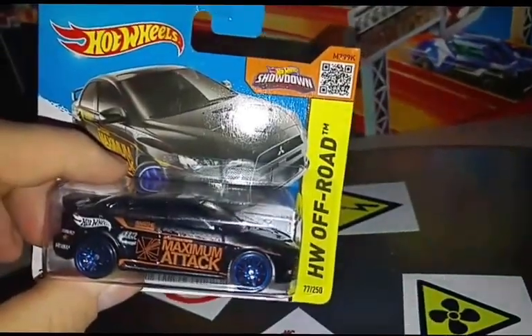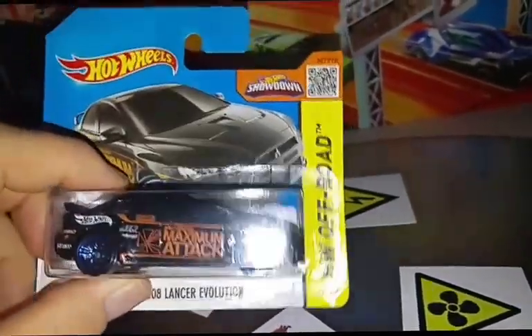And it's from the Hot Wheels off-road series, because it's four-wheel drive — it's the off-road series.